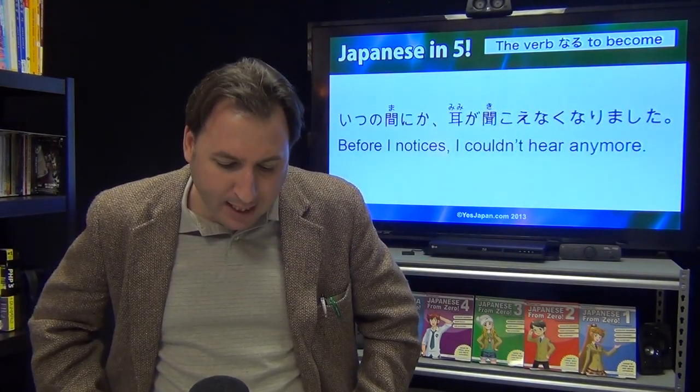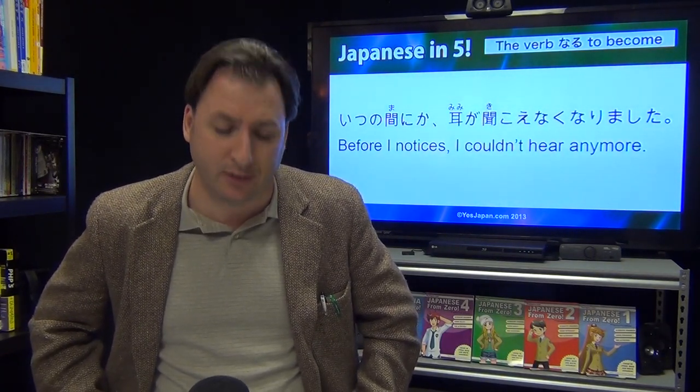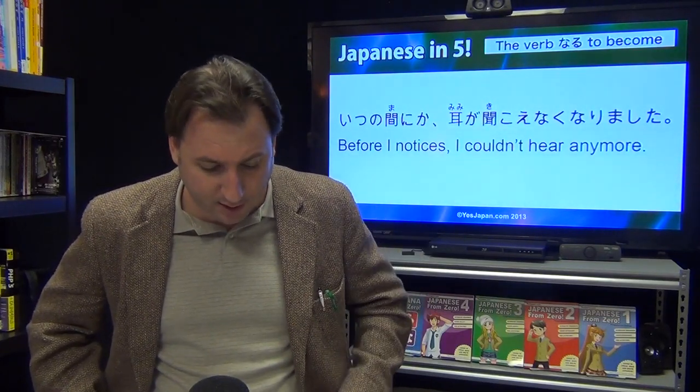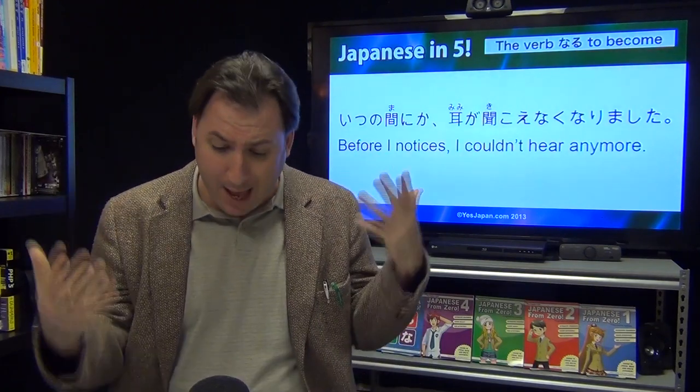Itsu no manika, mimi ga kikoenaku narimashita — before I noticed, I couldn't hear anymore. My hearing had become bad.